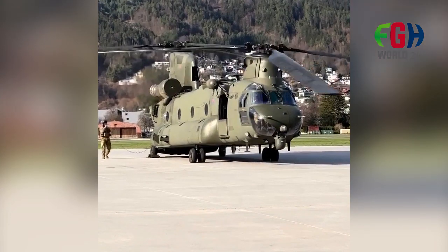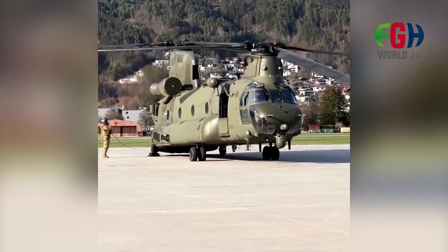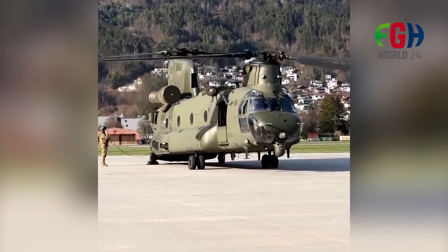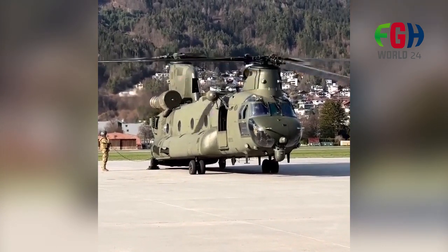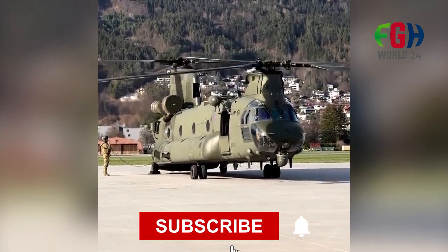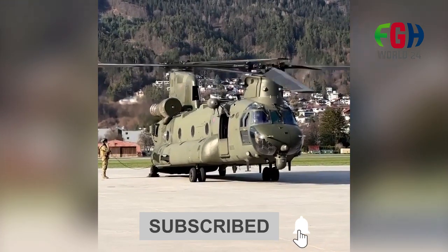I hope now everyone knows about this CH-47 Chinook twin engine tandem rotor heavy lift helicopter. If you want to know more about this and other topics, don't forget to subscribe to my channel FGH World 24. Thanks for watching.